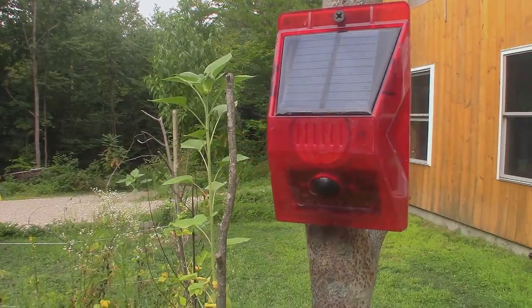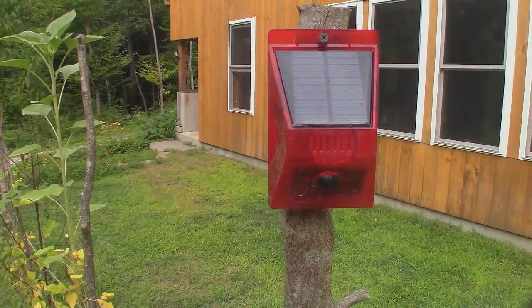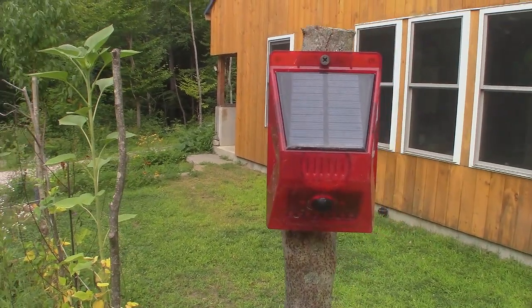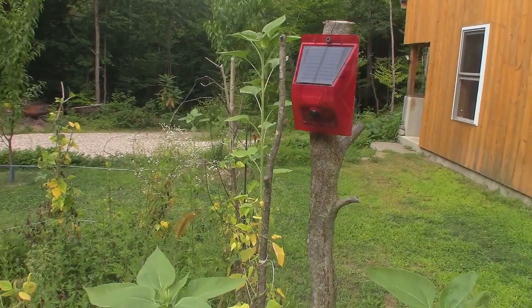It sets off a siren and it can be set to go off whenever something walks by it, or just in the evening. We've had ours set to go off during the evening, and it's been really, really effective. We haven't had any issues with the animals coming in and taking any of our food.